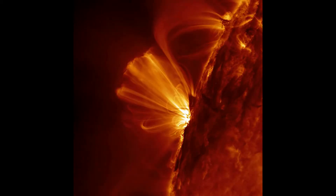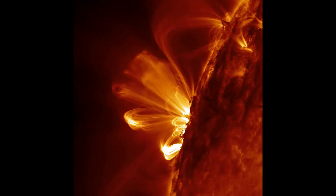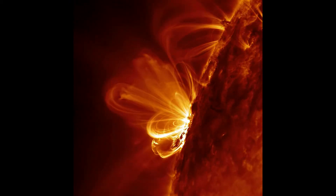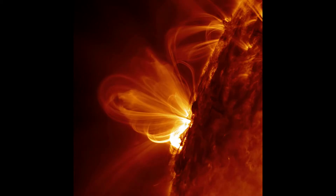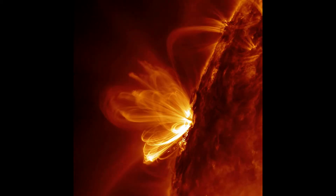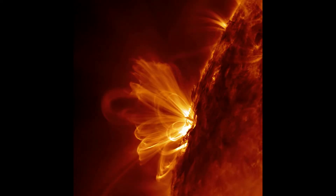If we can generate a plasma and contain it in an electromagnetic field, and introduce the metal we want to test to the plasma, that huge energy will be transferred to the metal and make it flash a distinctive colour. With more metal present, the brighter the flash will be.